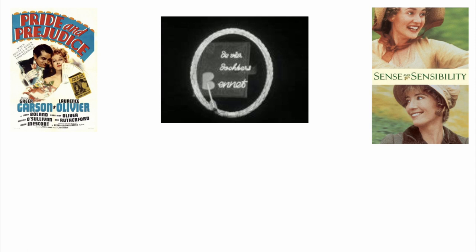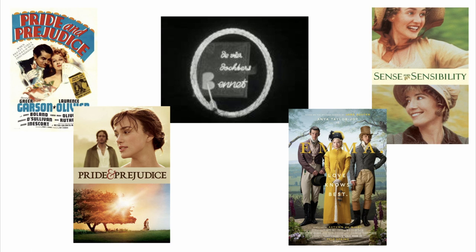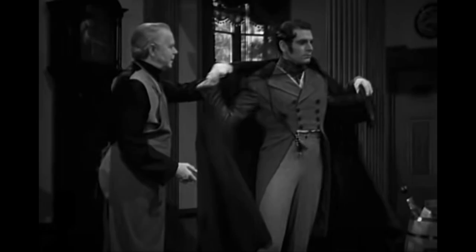The five I will be analyzing are the 1940 film Pride and Prejudice, the 1961 miniseries De Vier Dochters Bennett, the 1995 Sense and Sensibility, the 2005 Pride and Prejudice, and the 2020 Emma. These five movies, and in particular their costumes, show a lot of the changes that were happening in the world of period filmmaking over an 80-year timeline.